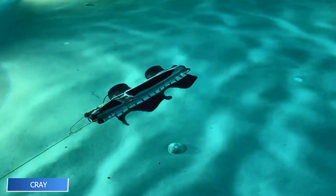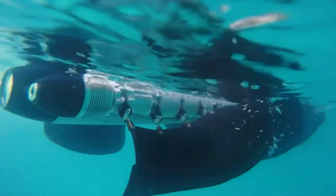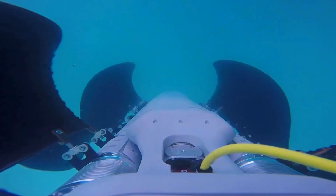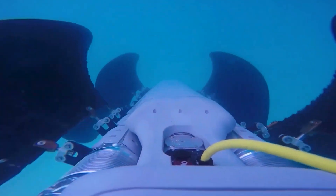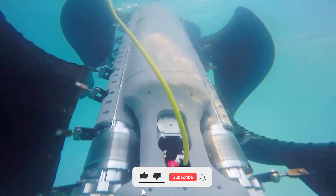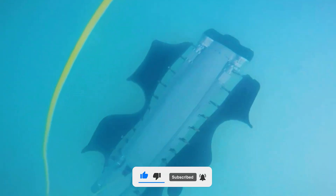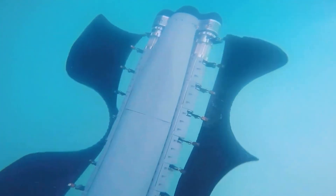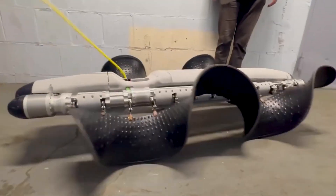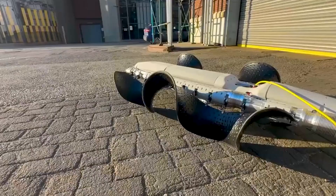Cray is a robotic stingray the size of a skateboard, created for one of the toughest jobs on the planet — deep sea mineral exploration. Built to mimic stingray motion, it glides silently across the ocean floor, collecting samples and sending back data from depths of up to six kilometers. Eventually, Cray will work in autonomous swarms, communicating with robotic teammates via a shared app-like interface. Quiet, efficient, and durable, it turns the sea floor into a zone of discovery rather than mystery.